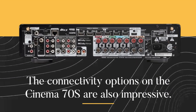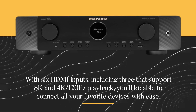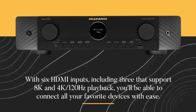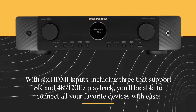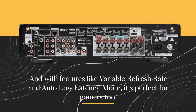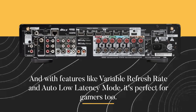The connectivity options on the Cinema 70S are also impressive. With six HDMI inputs, including three that support 8K and 4K 120Hz playback, you'll be able to connect all your favorite devices with ease. And with features like variable refresh rate and auto low latency mode, it's perfect for gamers too.